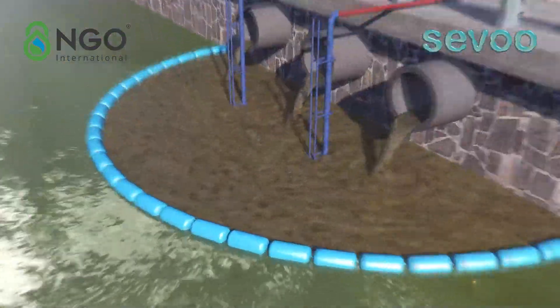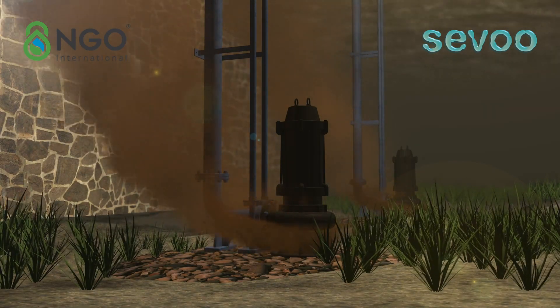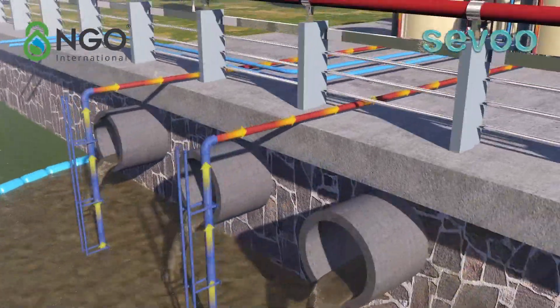The submersible sludge pump pumps the wastewater from the outlet to two low-level distribution tanks, and then distributes the wastewater to each SMT unit.